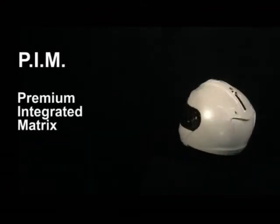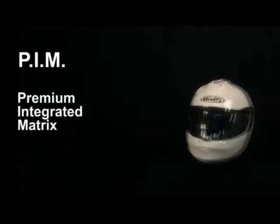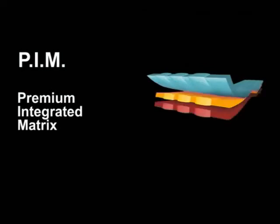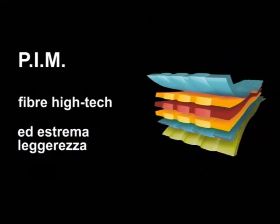PIM — Premium Integrated Matrix. Improved safety and comfort at an excellent price. The Premium Integrated Matrix technology, with its strong combination of high-tech fibers and low weight, is hugely impressive.